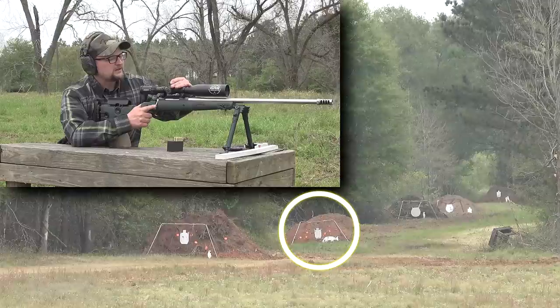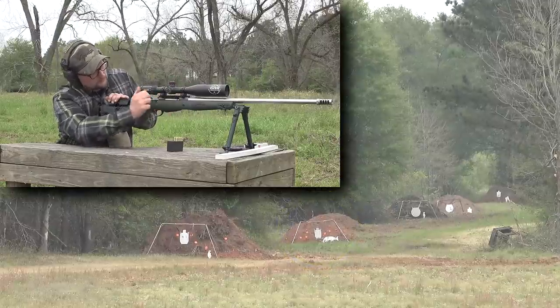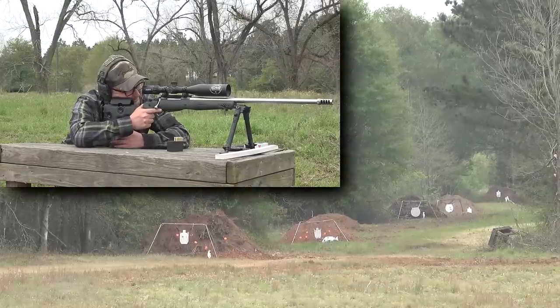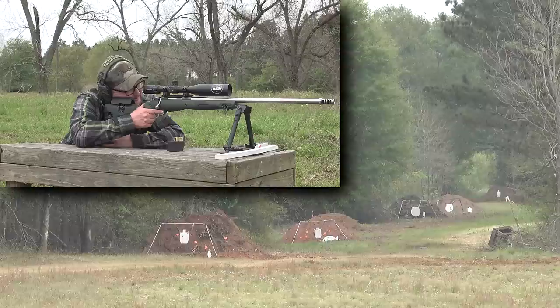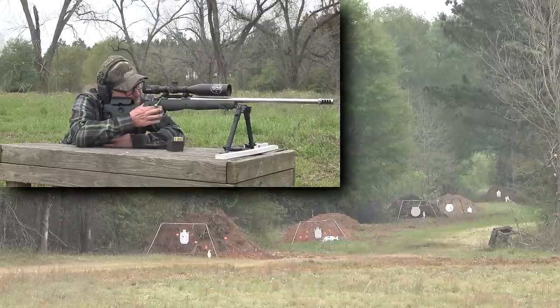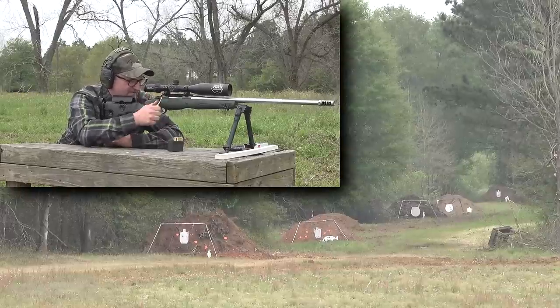Moving out to 400 yards — dialing 1.9 elevation, windage at zero. We've got quite a few targets at four hundred. Do the fox. Center mass on the fox — you got it. Got a shot, but he is going to die. One more — might have pulled it slightly to the left.